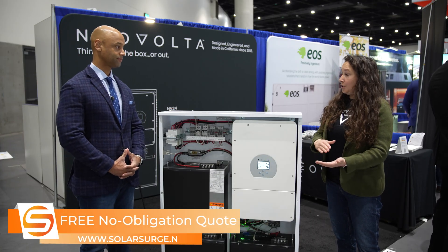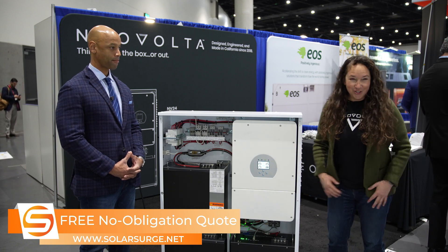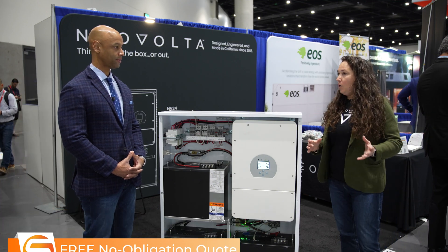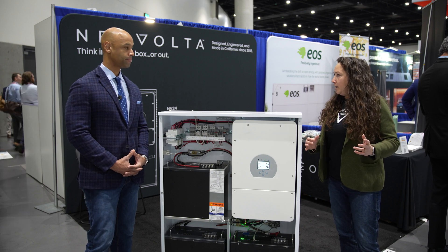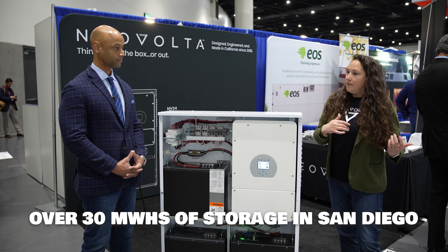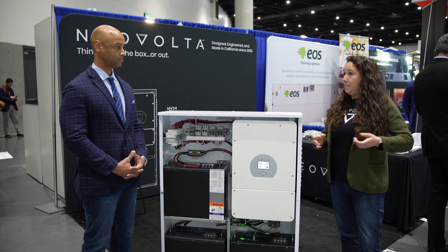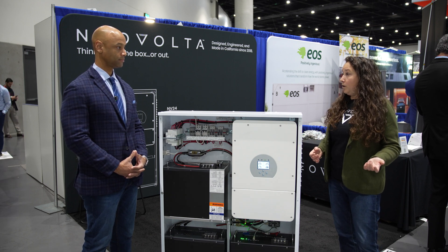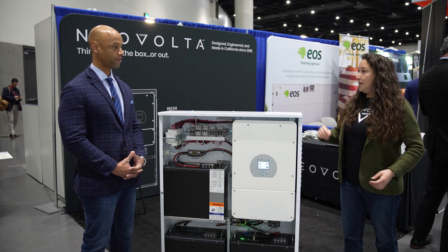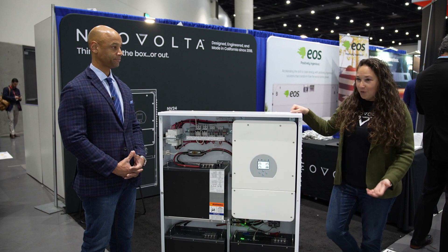Around 2019 we actually became publicly traded — you can buy shares of stock on the NASDAQ under the ticker NEOV if you're interested. Since then we've spent a lot of time in our own backyard here in San Diego and Southern California, and we've got over 30 megawatt hours of storage just in our backyard. But last year and going into this year, the company's focus has shifted to expanding out across the U.S., and the feedback has been great.